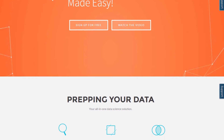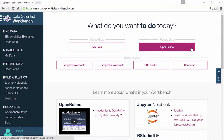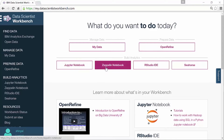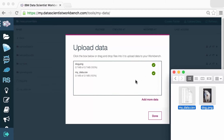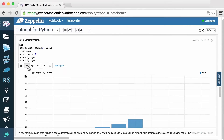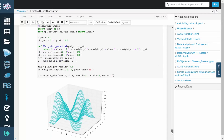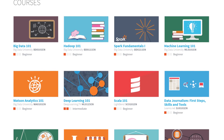Data Scientist Workbench is a cloud-hosted collection of open-source tools such as OpenRefine, Jupyter Notebooks, Zeppelin Notebooks, and RStudio. It provides easy access to Spark, Hadoop, and a variety of other big data analytic engines, in addition to programming languages such as Python, R, and Scala, empowering data science learners to get up and running quickly.